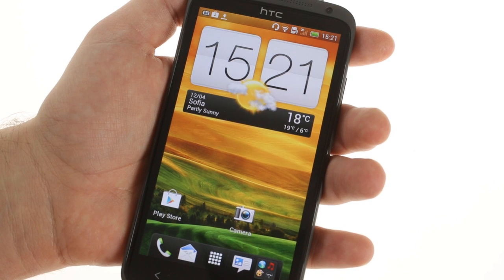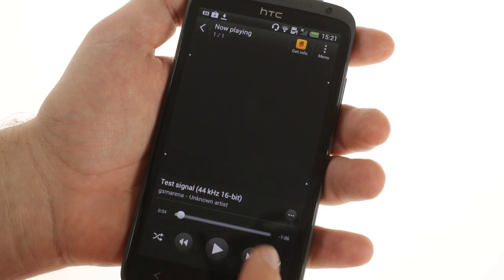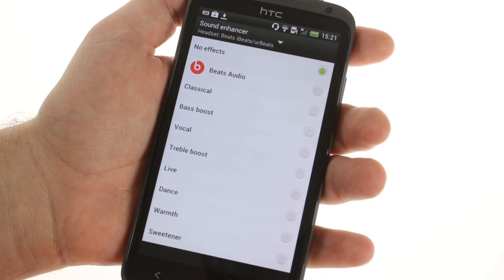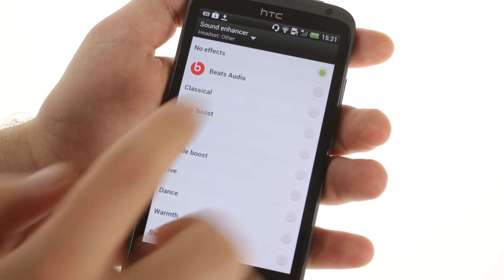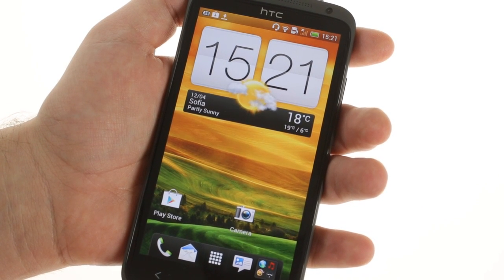Another trademark for HTC is the Beats Audio technology. The One X doesn't come with a Beats headset, but you can still get the software sound enhancer. It offers multiple presets and can be used with a variety of Beats headsets, or you can choose the other option if you have a non-Beats headset. Beats Audio Enhancement is also available for the movie player, but not on the FM radio.